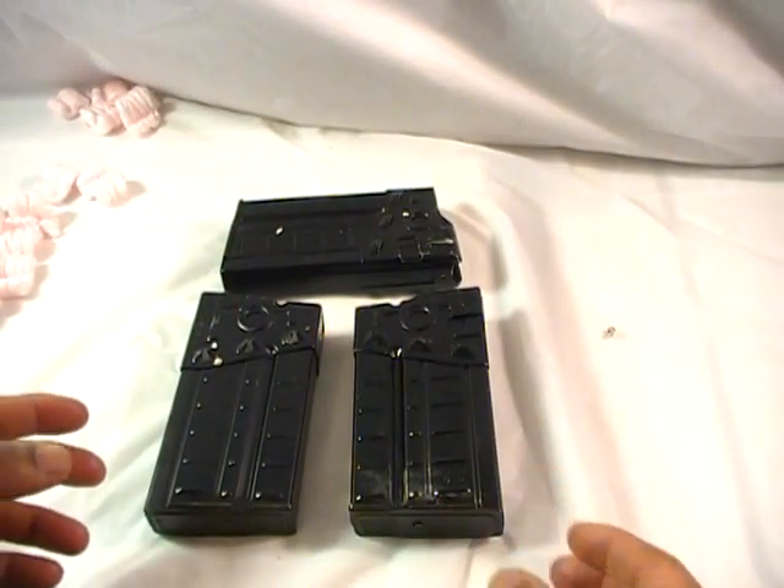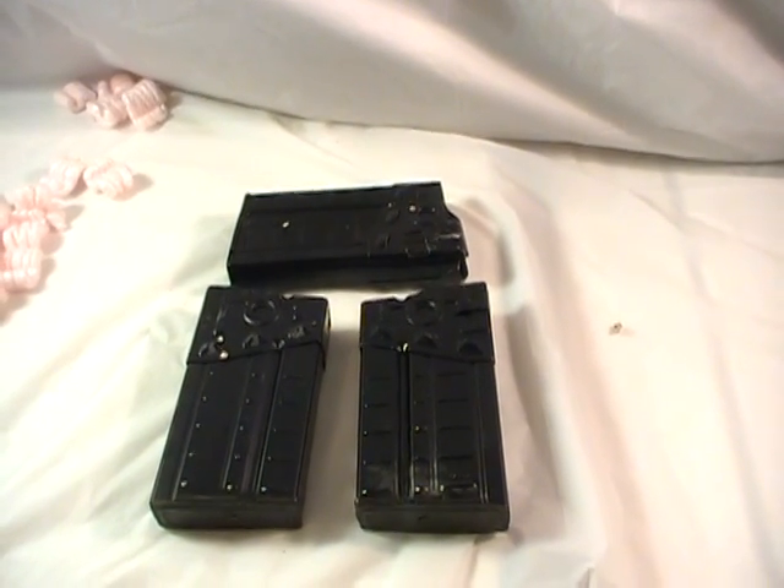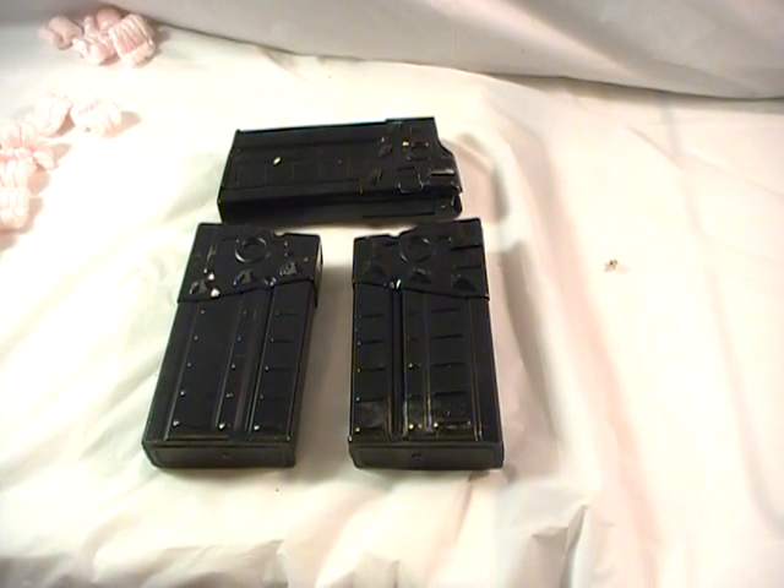I think it would be easier to justify having these than some others, in the event that they do set a date after which those magazines can no longer be purchased or made available. Obviously I'm hoping that doesn't come to pass, but as a prepper — or whatever you want to call me — this is what you do: you prepare for any eventuality, including getting extra magazines whenever possible.